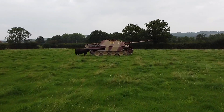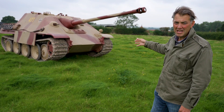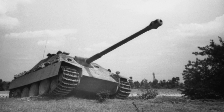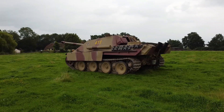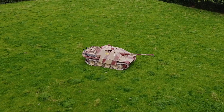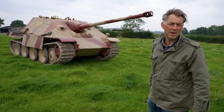In its short service history it actually caused a lot of havoc for the allies it was coming up against — the Red Army in the east, and the Americans, British, and allied forces in northwest Europe. A very well armoured, very well balanced, heavily armed, mobile anti-tank gun. That's the Jagdpanther.